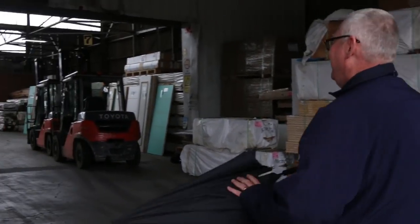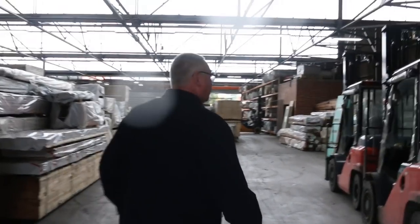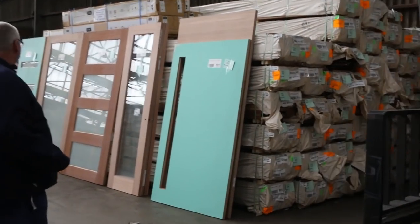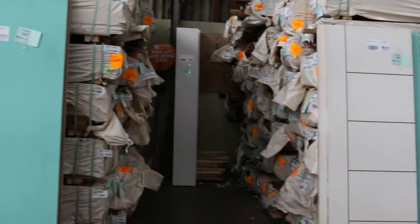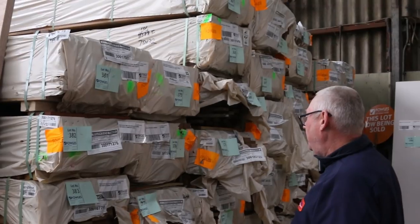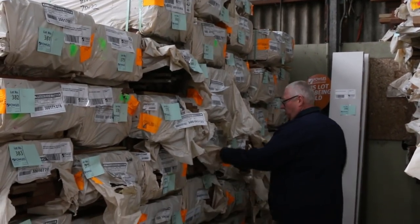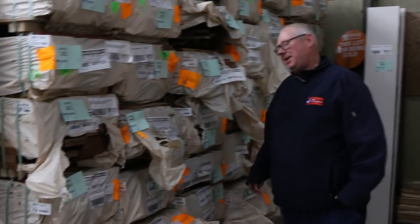Inside we go. Heaps of stock in the shed this week. We've got a beautiful big load of Vic ash in a variety of different sizes as we'll see. We've also had another nice door delivery this week, so we've got a whole heap of doors scattered throughout the shed. Heaps and heaps of decking as well — spotted gum in the larger sizes such as 90 by 45, and 140 by 45. I think there's one pack of 90 by 35 also.